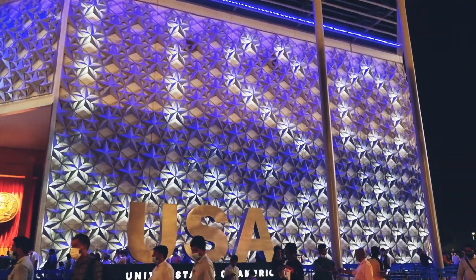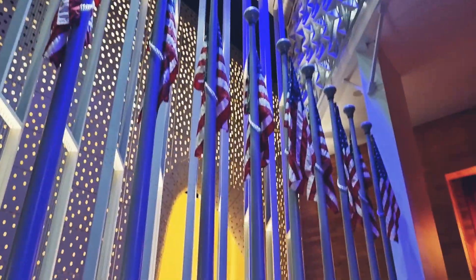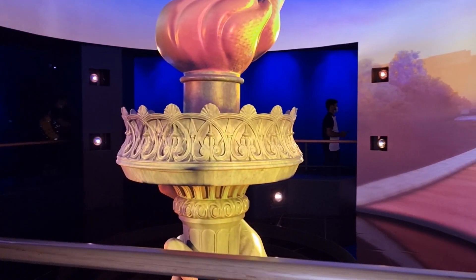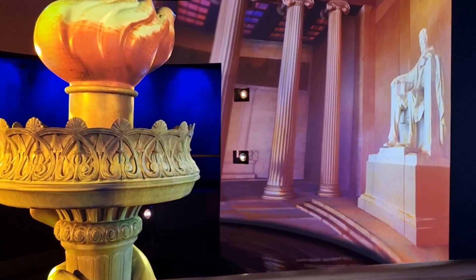There was a long queue ahead of us, but we didn't lose hope — we wanted to get inside. I saw a lot of USA flags on site on the way in, and finally we got in. As you enter, you're taken onto a moving walkway, which provides a very unique experience.